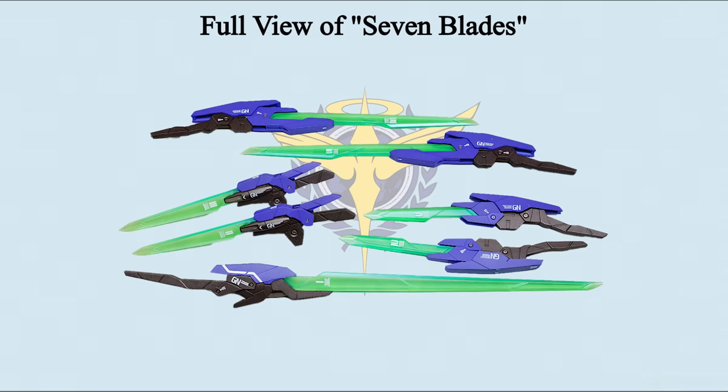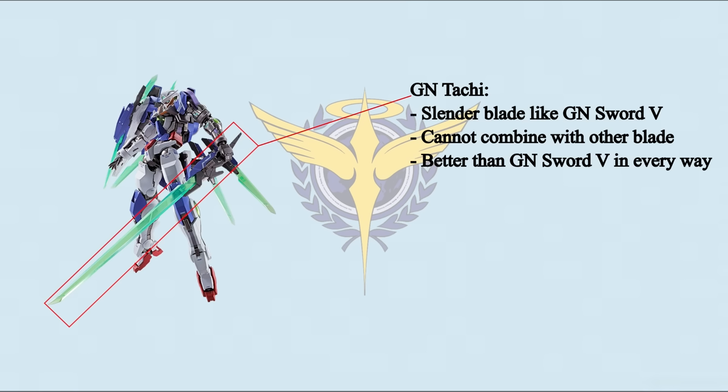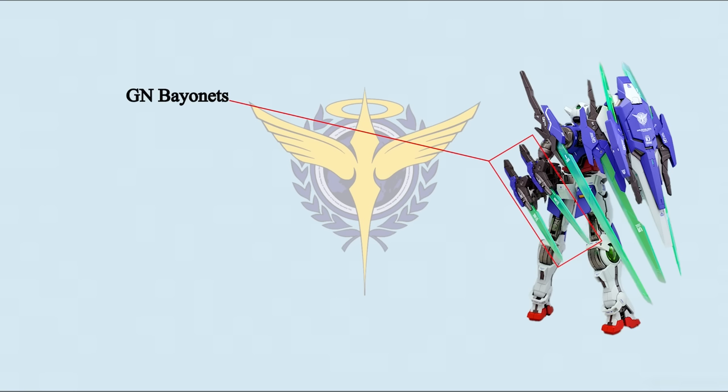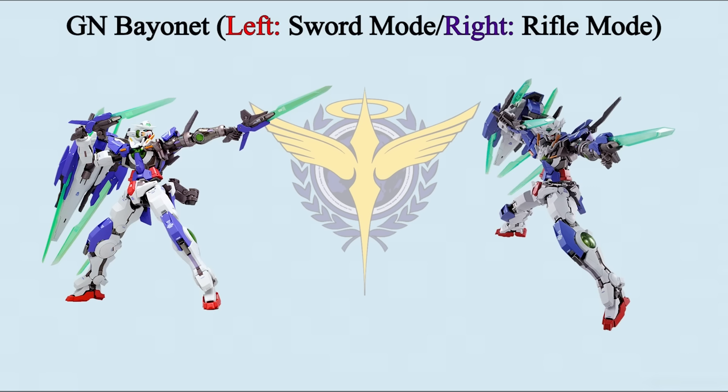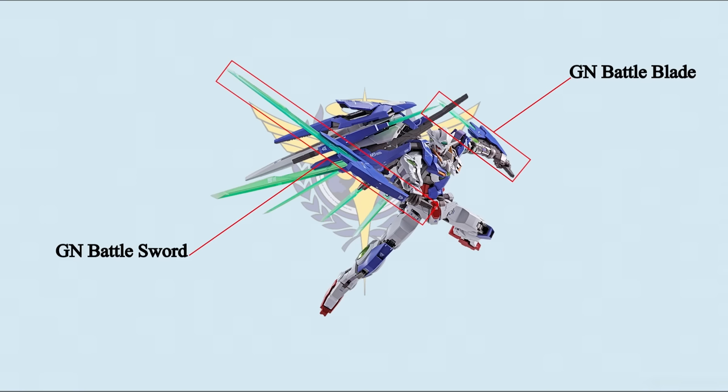Instead of Seven Swords, R4 is developed with the codename Seven Blades. The main weapon is GN Tachi, developed based on Double Quanta's GN Sword 5 and also the base of the future GN Sword 6. GN Tachi is better than GN Sword 5 in every category — it inherited GN Sword 5's slender blade, but GN Tachi cannot combine with other blades to form a new weapon. A pair of GN Bayonets is on the back waist arm unit — short sword-styled weapons, prototypes created during development of GN Sword 5. By holding them differently, R4 can quickly switch between sword and rifle mode. R4 has a GN Shield very similar to the one on Double Quanta, attached to the upper right back and positioned over the right shoulder. On the GN Shield you will see two GN Battle Swords and two GN Battle Blades — sword is longer, blade is shorter. They are prototypes created during development of GN Sword 5. Although stored on the shield, they can function as GN Sword bits. There are no battle records for R4.